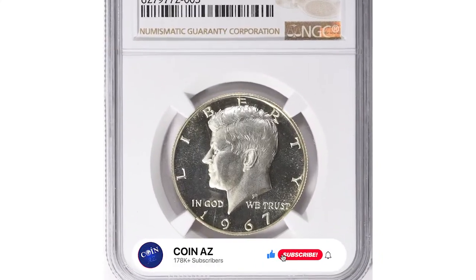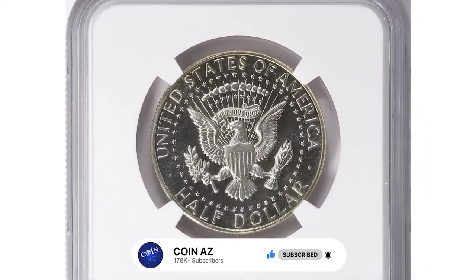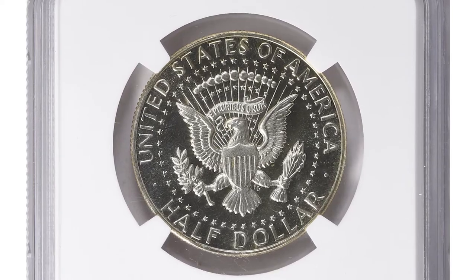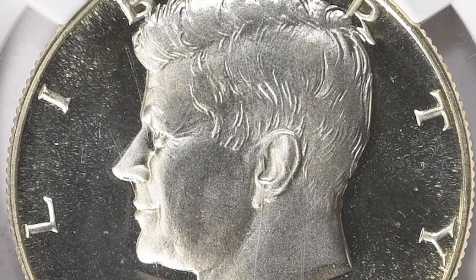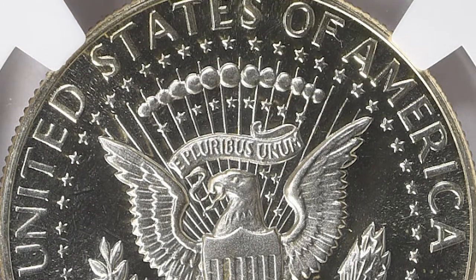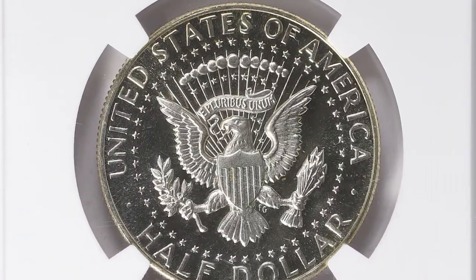This exquisite proof half-dollar specimen made someone thousands of dollars recently at Great Collections Auction. A 1967 Kennedy half-dollar from a special mid-state variety, graded MS68 Plus Ultra Cameo by NGC. It is a highly rare and sought-after coin among collectors. What sets this coin apart is its deep cameo finish, achieved through a special striking process that resulted in the coin's designs having a frosted appearance while the background fields remained mirrored — an enchanting specimen with an uncommon degree of field contrast.